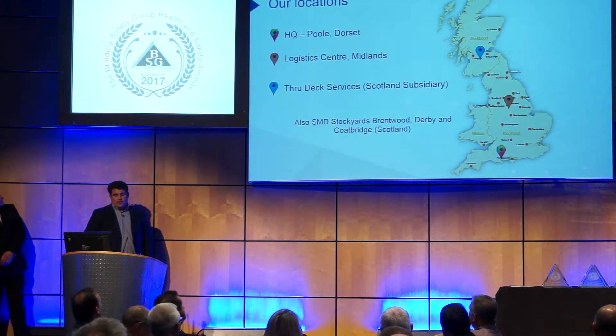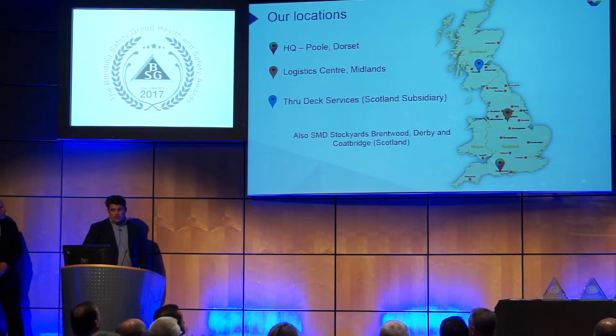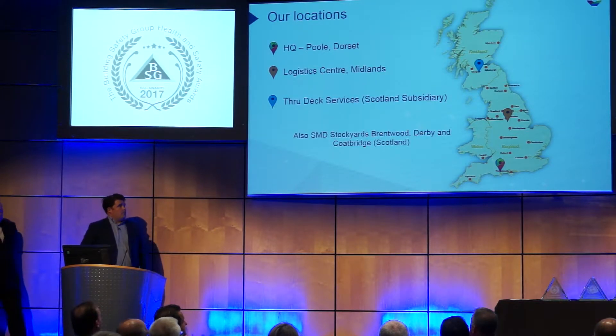Our locations: our trade office is based down in Poole, in Dorset. We've got a logistics hub that's based just north of Nottingham, and we've got a satellite office up in Coatbridge in Scotland. We're involved in contracts and we employ guys directly throughout the whole of the UK, so we spread all over.